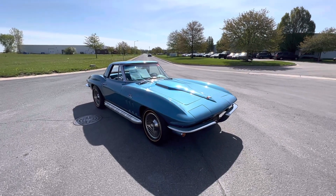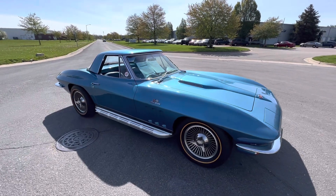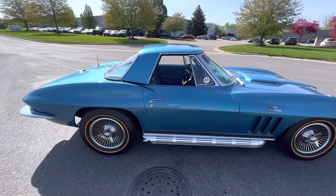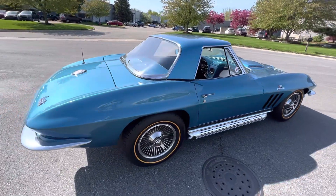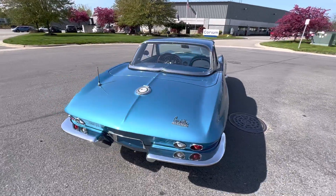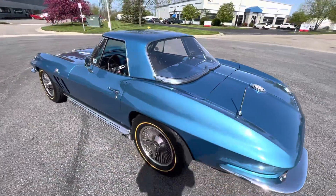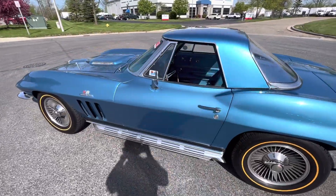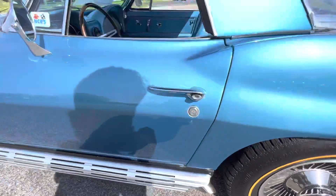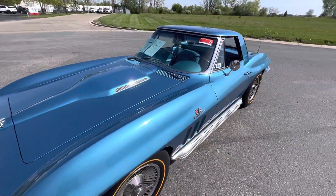How's it going everyone? Steve here with the GR Auto Gallery, and today I get to bring you a video on this 1965 Chevy Corvette — one of very few, right around 2,165 with a big block. It is not numbers matching, but everything was done period correct. It looks badass, it is badass, sounds badass. Just a very, very clean car and an even better driver.